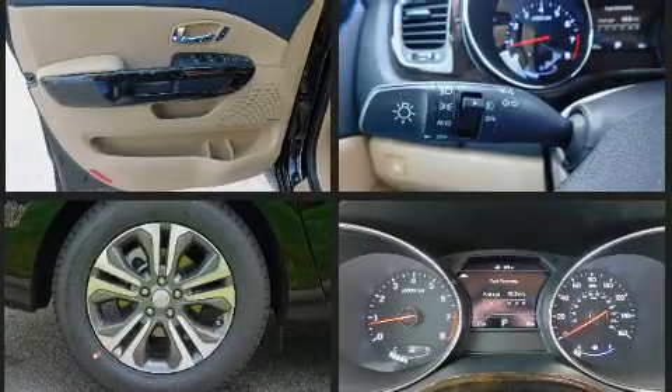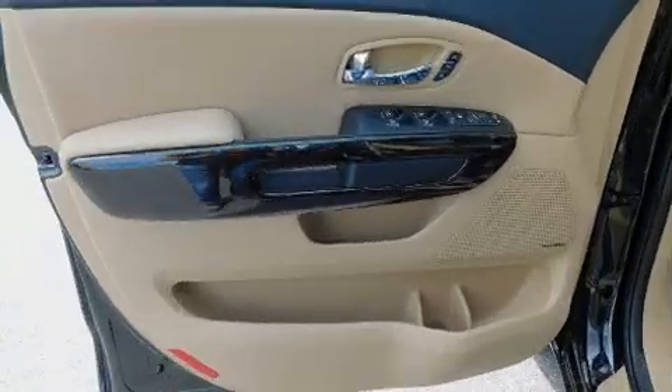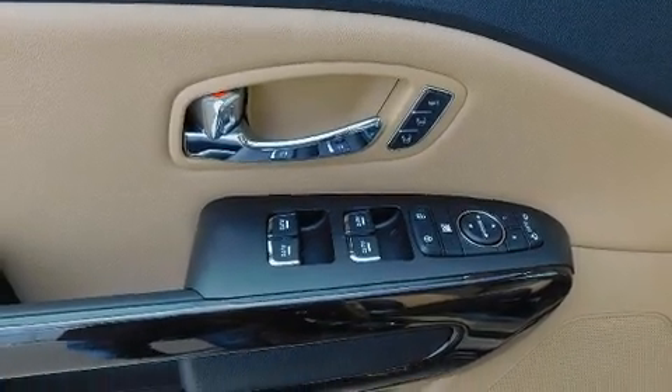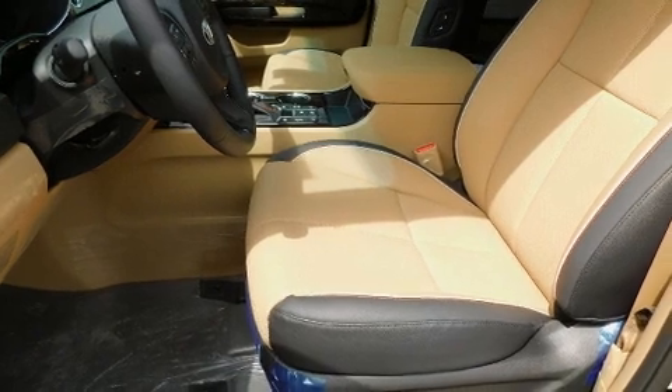Rear LCD monitors provide entertainment that your passengers will appreciate, no matter how far the drive. Kia also prioritized safety and security by including head curtain airbags, brake assist, and an emergency communication system.